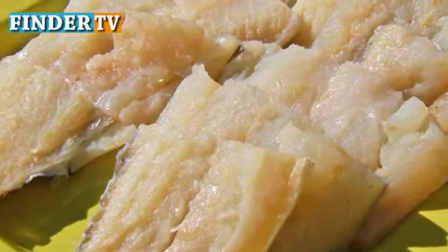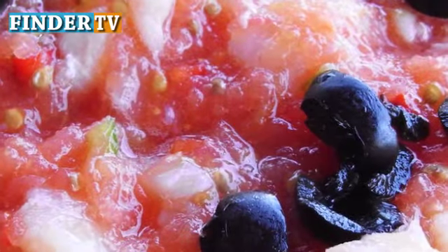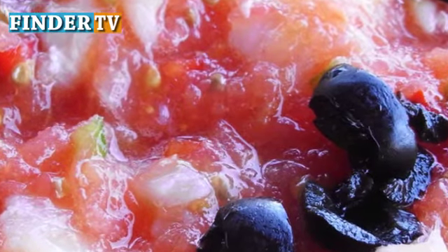Bacalao is dried salted codfish that is found all over Mexico during the festive season. While the dish originated in Europe, it has become a staple in the traditional Mexican Christmas feast.